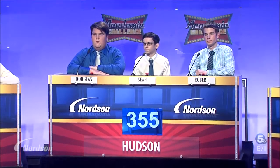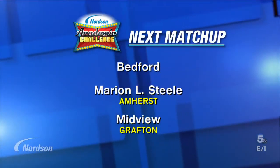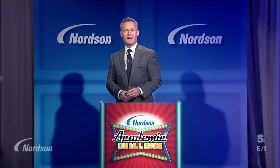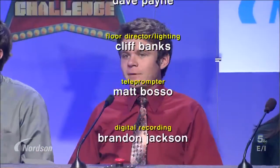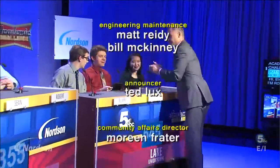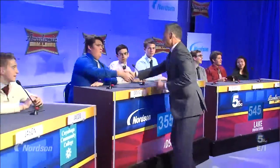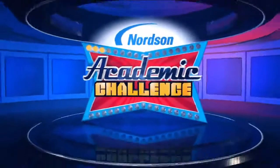Let's look at our final scores. In third place with 355 points, Hudson. In second place with 445 points, Massillon Perry. And winning tonight's academic challenge from Uniontown Lake with 545 points — congratulations! Be sure to join us next time, featuring teams from Bedford, Marion Steele, and Midview. I'm Rob Powers. We will see you soon for another Nordson Academic Challenge. This has been the Nordson Academic Challenge.